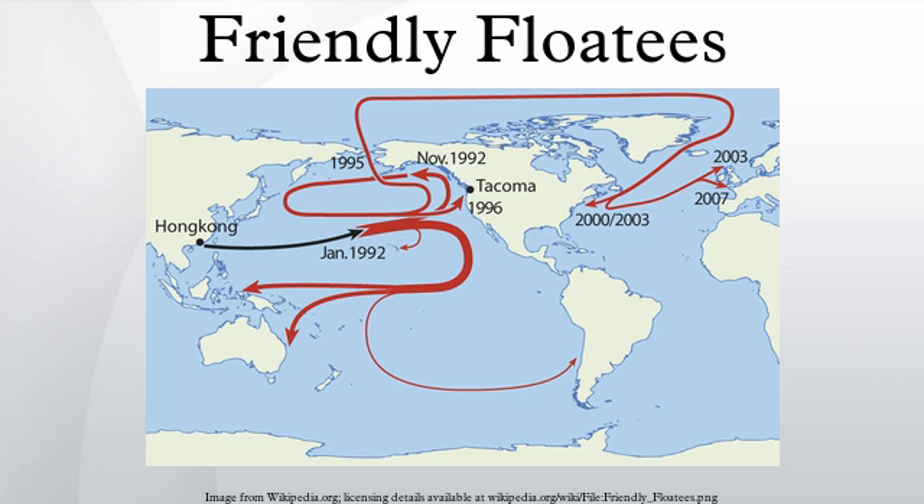Unlike many bath toys, Friendly Floaties have no holes in them, so they do not take on water. Seattle oceanographers Curtis E. Beesmeyer and James Ingraham, who were working on an ocean surface current model, began to track their progress. The mass release of 28,800 objects into the ocean at one time offered significant advantages over the standard method of releasing 500 to 1,000 drift bottles. The recovery rate of objects from the Pacific Ocean is typically around 2%, so rather than the 10 to 20 recoveries typically seen with drift bottle releases, the two scientists expected numbers closer to 600.